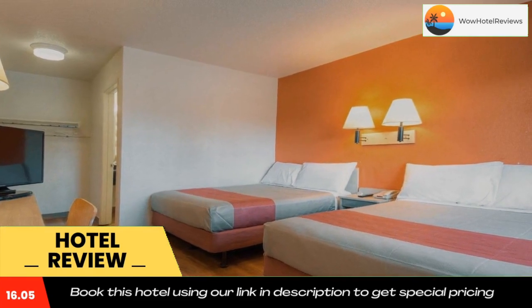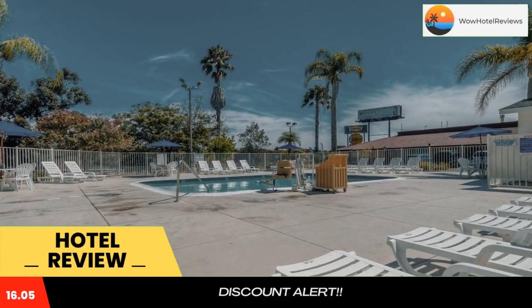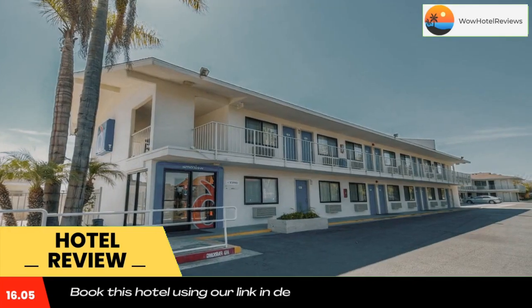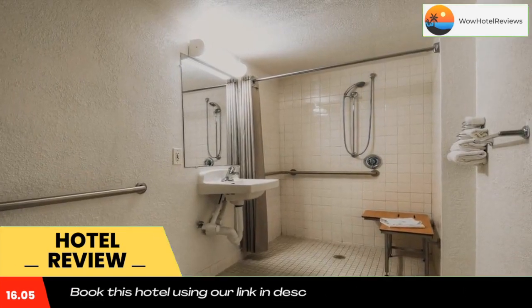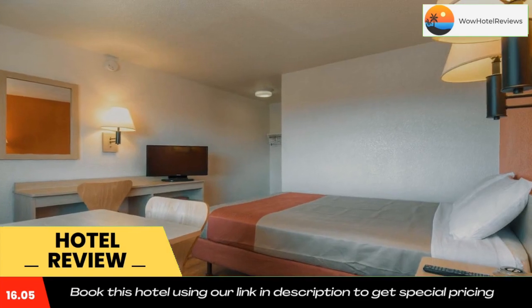Petco Park is 14 miles from this motel, and the soft sands of Imperial Beach are 5 miles away. Use our link in the description to get a special discount on this hotel. Don't forget to like and subscribe to our channel.